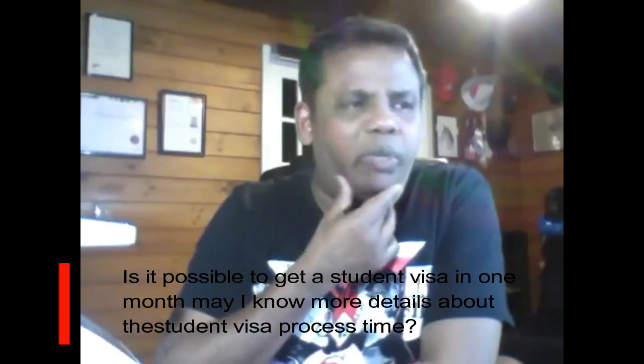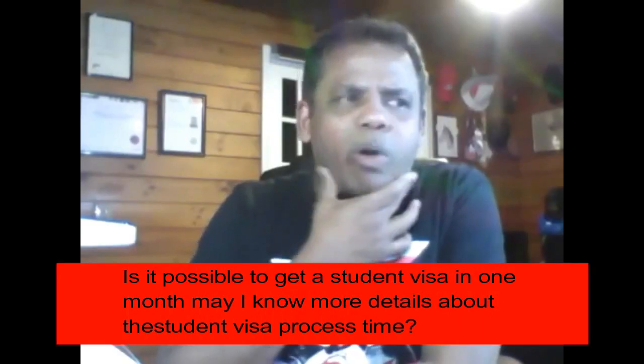Is it possible to get a student visa in one month? Can you tell me more details about the student visa process? Absolutely, it is possible to get a visa in one month's time. The process is quite simple.